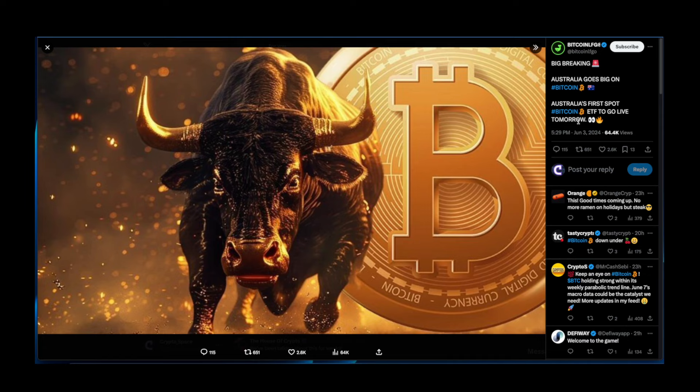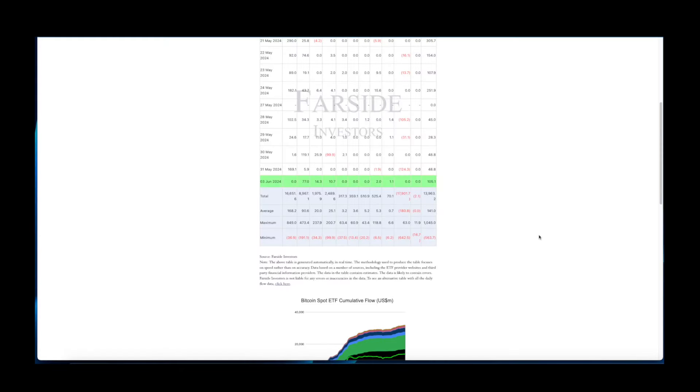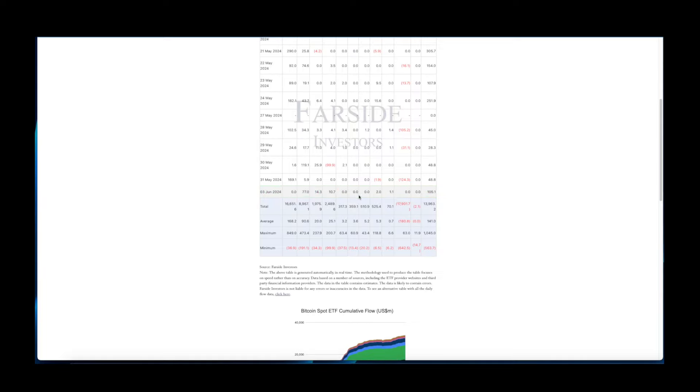Australia is going big on Bitcoin — Australia's first spot Bitcoin ETF is going live tomorrow, which is going to drive significant inflows. On top of that, Thailand is doing the same. The whole world is following what happened in America, with several European countries already having done so. This is very bullish for the space.